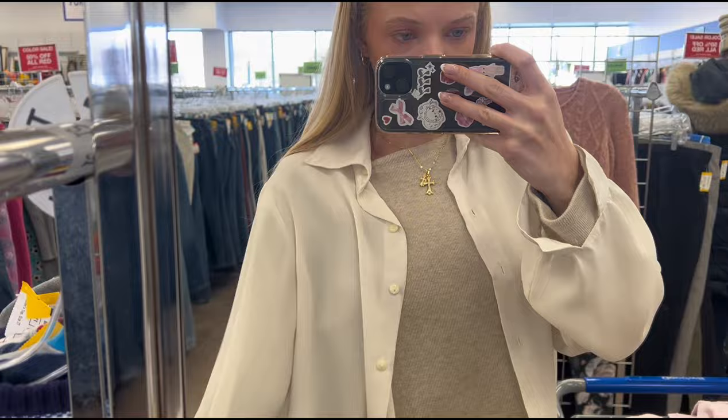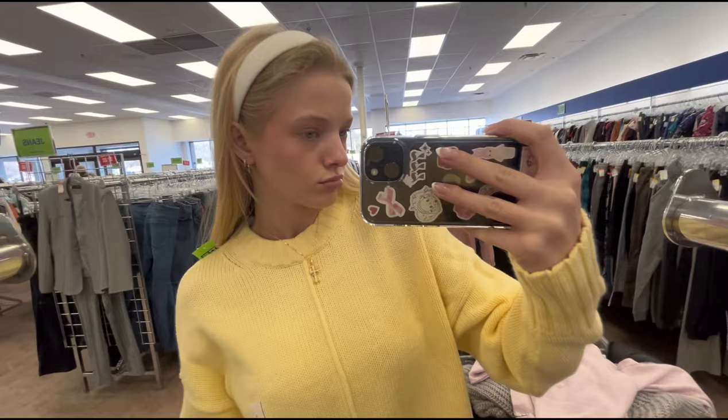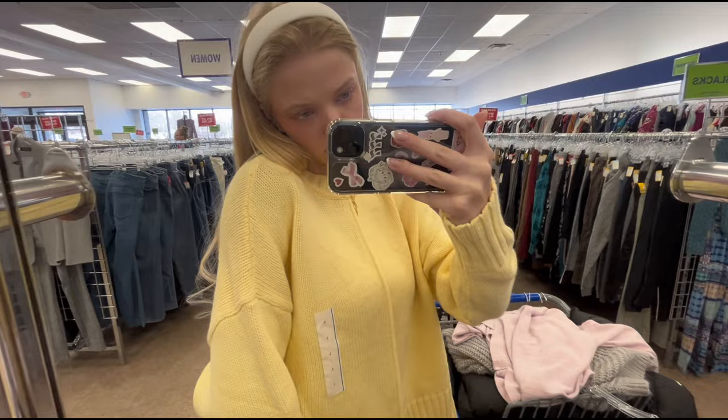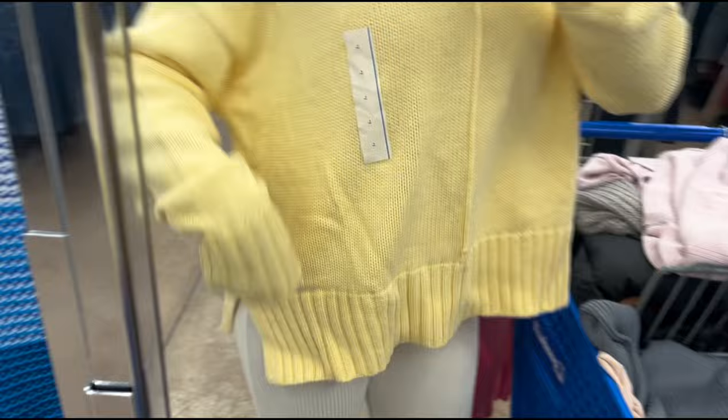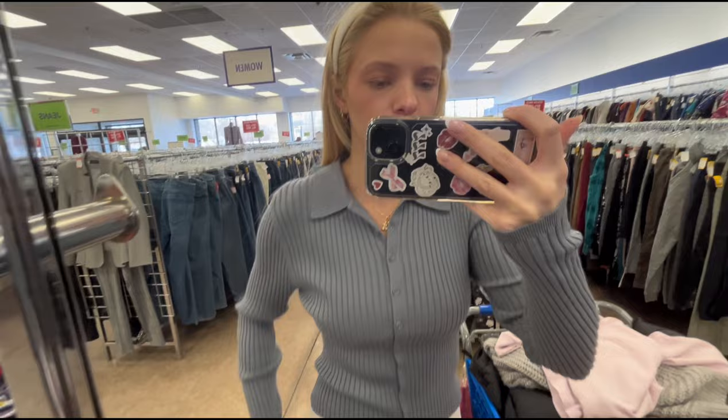Here's the sheer button-up — very cute and flowy. I love this color, but I feel like it fits kind of odd on my shoulder. If it was just a little bit tighter, because it's super loose right here, this would have been so cute. I love the color and the material but it's just a little bit too big.